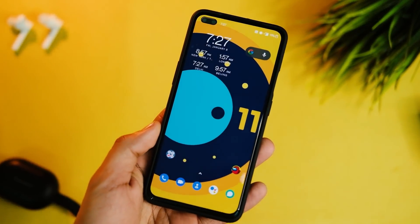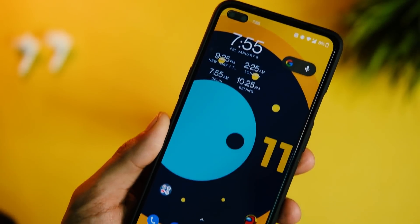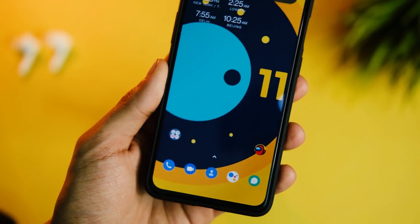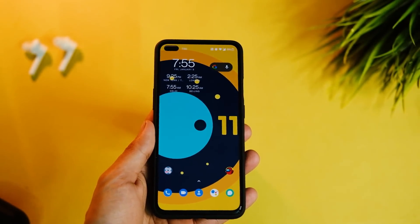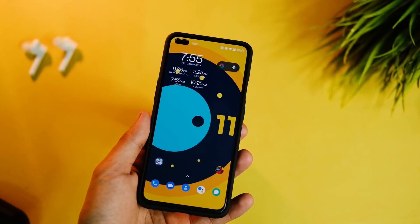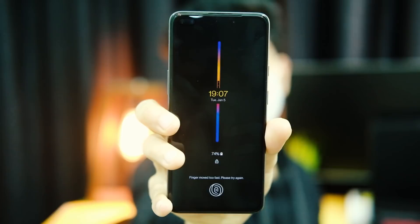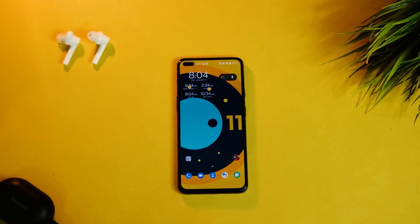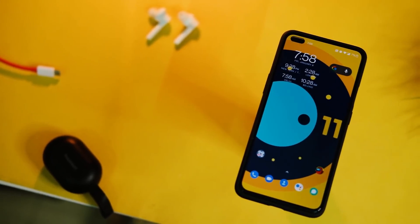Hey everyone, hope you are all doing well. It has been a busy week for Nord users as we finally got a beta version of OxygenOS 11. While some of you installed it already, some are waiting for the full review, so here it is — almost after 3 days of using this update on my device. Without wasting a second, let's get into it as we have a lot to catch up on.